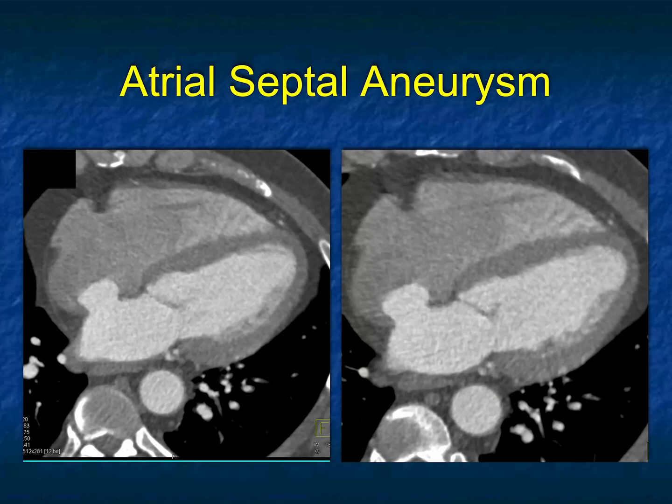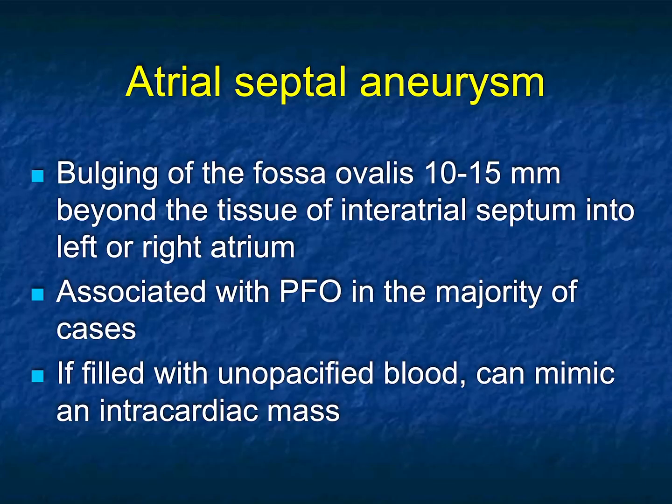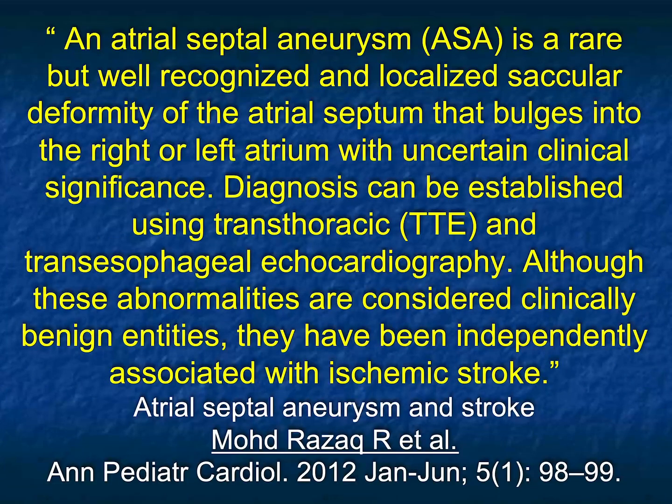This is a different entity, and you probably recognized it as an ASA, an atrial septal aneurysm. It's unusual, but we do see it occasionally. It's the bulging of the fossa ovalis 10 to 15 millimeters beyond the tissue of the interatrial septum, typically from left to right. It's associated with PFO in the majority of cases. If filled with unopacified blood, it can mimic an intracardiac mass. Here it's very nice the way you see it pushing into the right atrium and opacified with contrast.